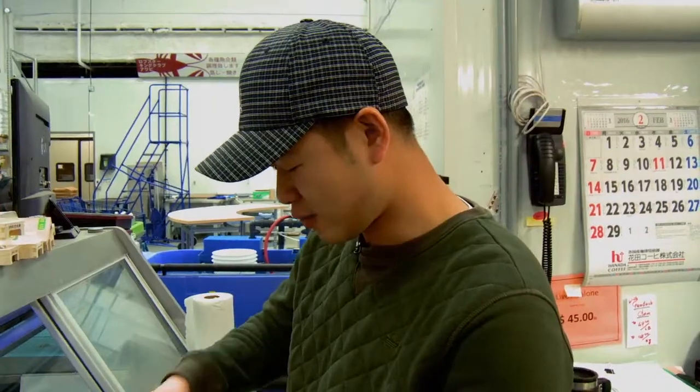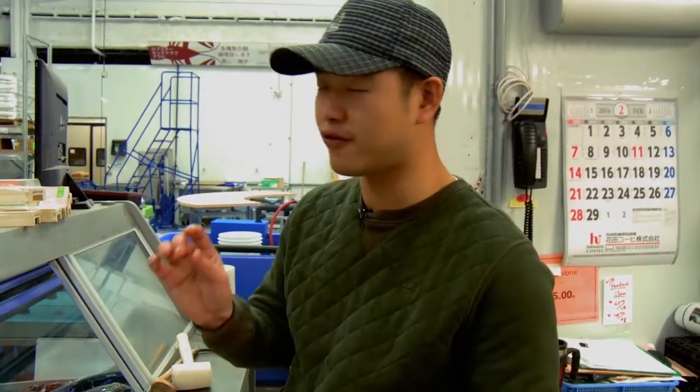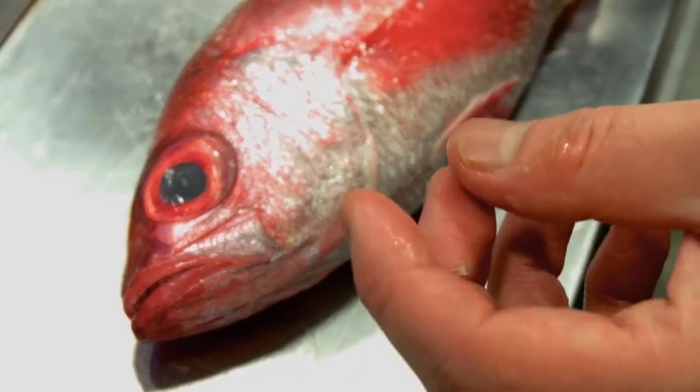And then when you touch the fish, they bounce back right away. When you touch it, you want to feel that stickiness of the fish, but it's not like glue that really sticks together — that would mean it's too old.